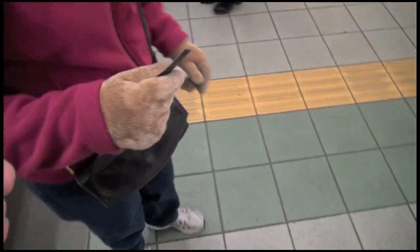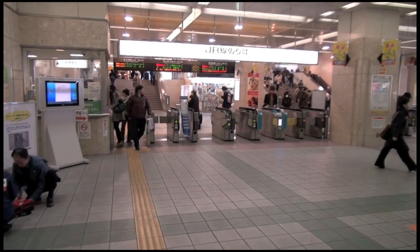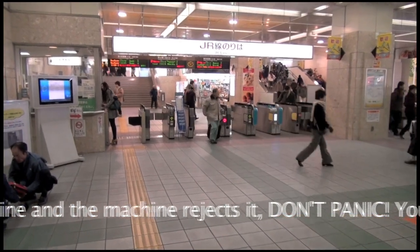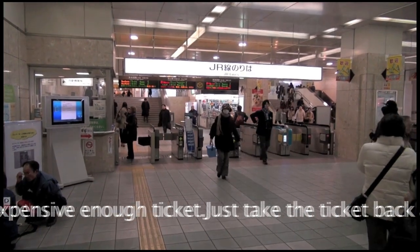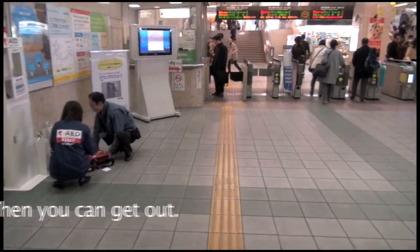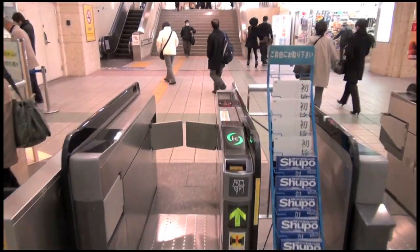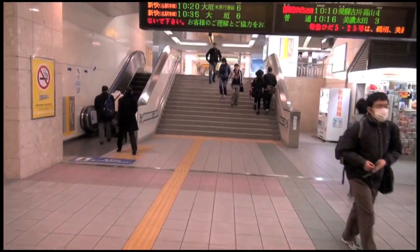I hand one ticket to my wife, and I take the other one, and we go over to the ticket gate. Now we're going to go up to the train platform and we have to go through the ticket gate. What you're going to do is put your ticket in one end and it will come out the other end — take it with you, you do not want to leave it there. If it rejects your ticket, you did something wrong. But basically, you just go straight through. The ticket goes in, it comes out the other end — make sure you take it — and proceed to the platform.